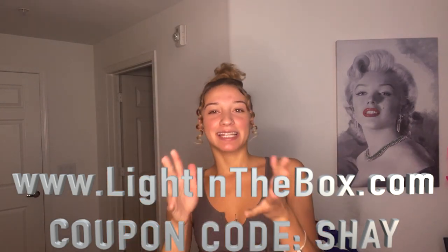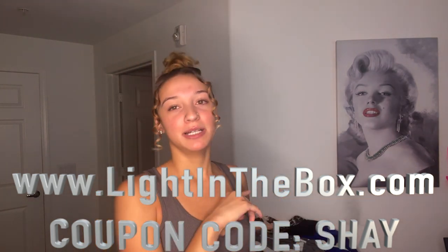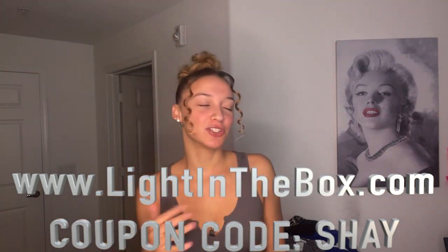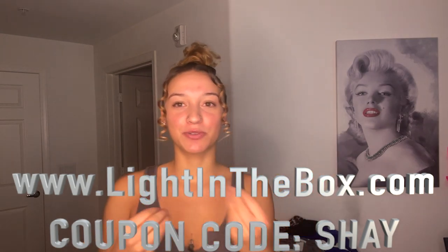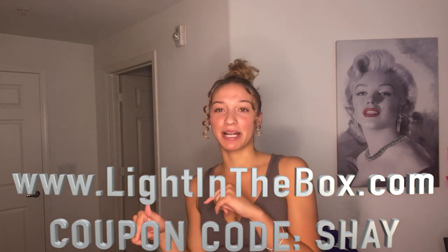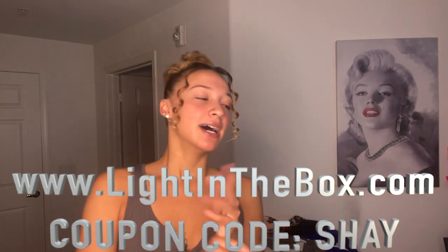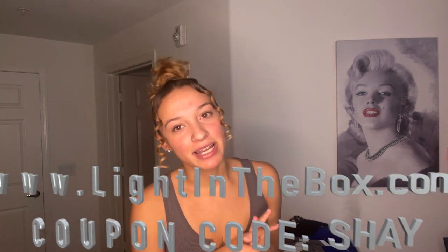Today we're going to be doing an honest try-on. I only opened them, but I actually tried one of them on already — I'll let y'all know when I put that one on. It's going to be like an honest first review. It's my first time working with this company. Once it did get shipped out, I received my stuff within like five days, and they had told me two weeks — so the shipping was really fast.